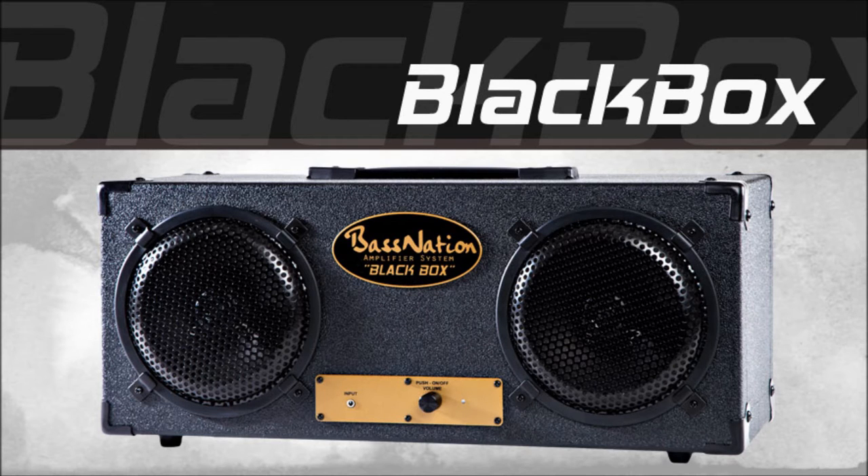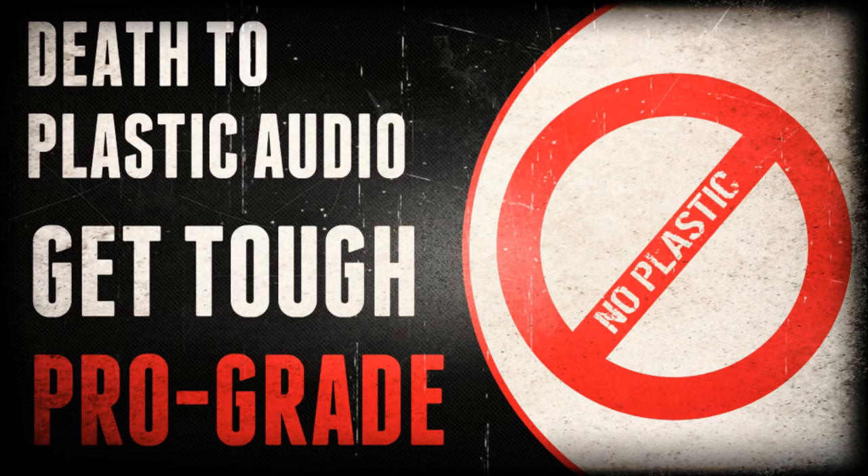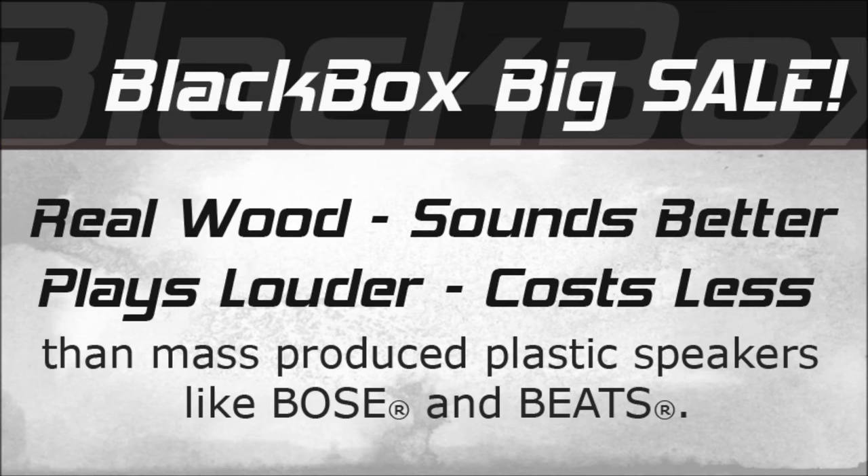Want to upgrade your home audio to a high-power 50-watt speaker system that plays loud and crystal clear and never distorts? Don't make the mistake of overpaying for some plastic mass-produced system. Check out the Black Box at BNAudio.com.